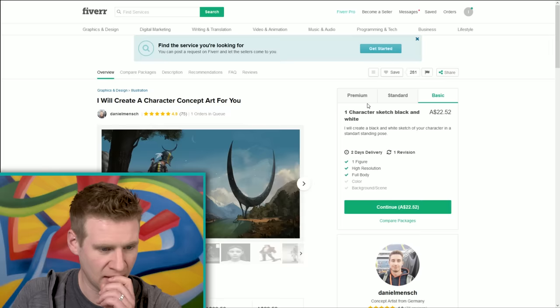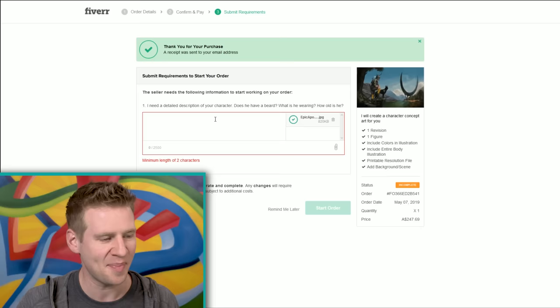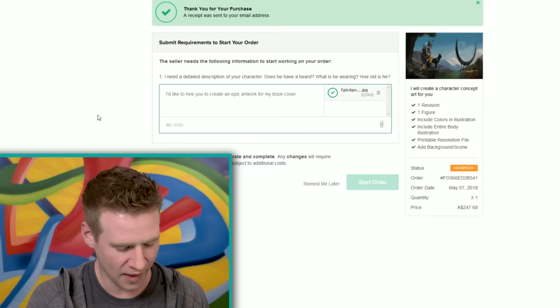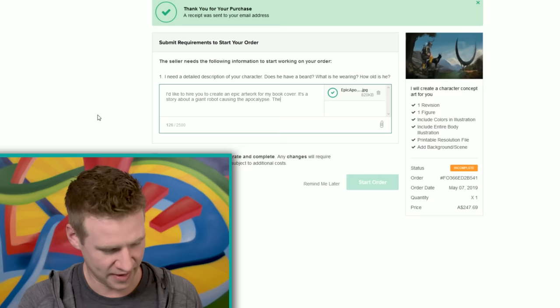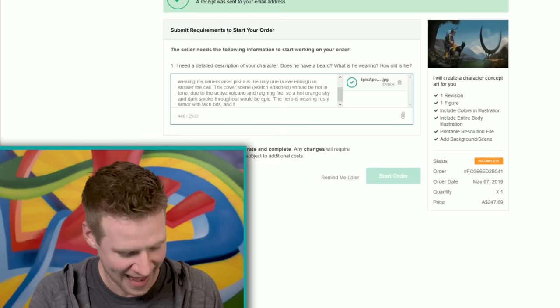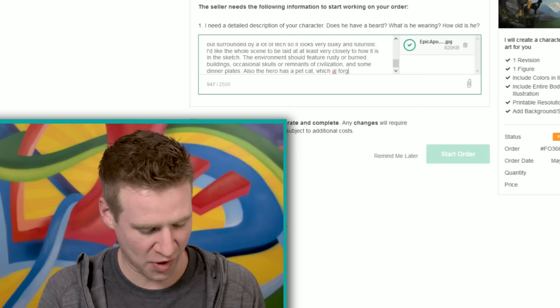I'm going to hire you for a premium artwork. I want to see what these people can do — more specifically, what they do with my very rough concepts. I'd like to hire you to create an epic artwork for my book cover. It's a story about a giant robot causing the apocalypse — the hero, his name is Gary, is the only one brave enough to answer the call. Beautifully written — I should be a writer. And the robot is powered by a demonic crystal. Also, the hero has a pet cat, which I forgot to include in the sketch.